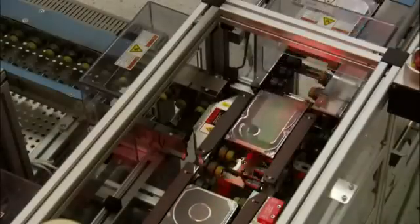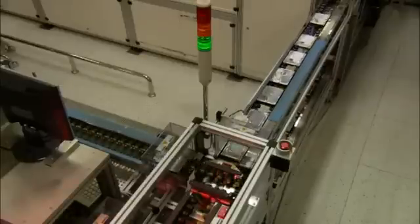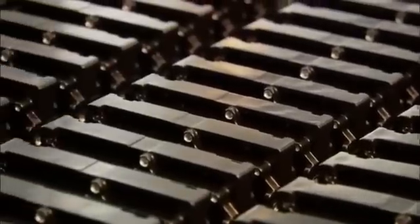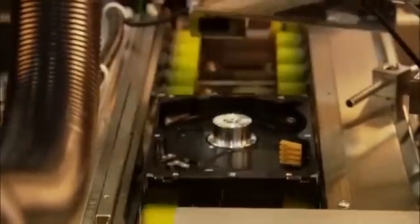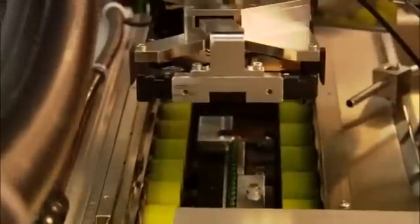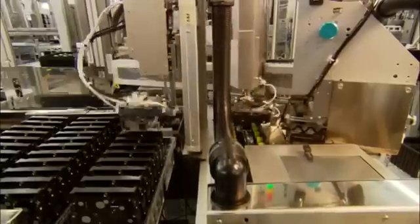This is where Seagate engineers bring together all of the heads and disks, integrated circuits and motors, software and firmware, and other critical technologies. Assembly begins with base decks, including the motors that spin the disks. Each deck has an electronic tag, similar to a digital fingerprint, that tracks the drive from assembly to testing and also stores key information.